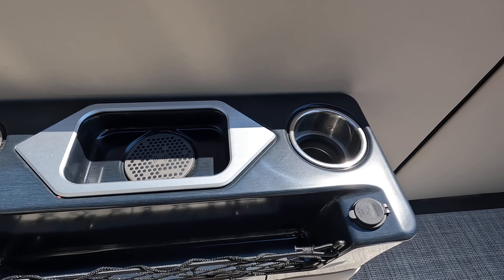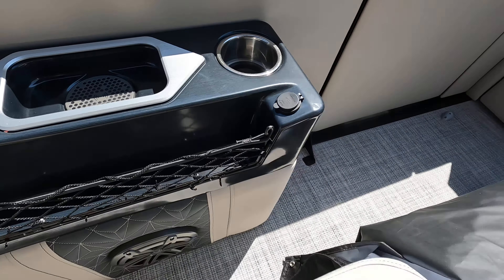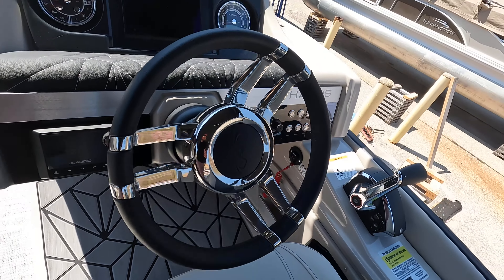You're going to have a wireless charger in it as well as your USB port and USB-C. Over here you've got the raised helm with plenty of legroom underneath, speakers, and more USB ports.